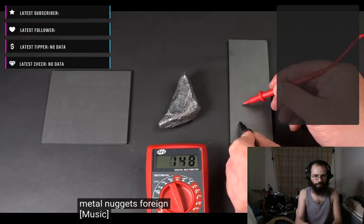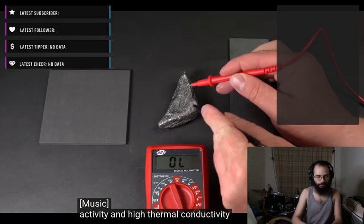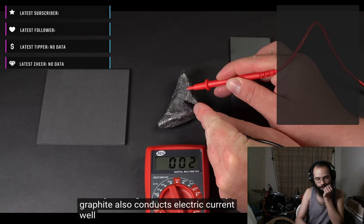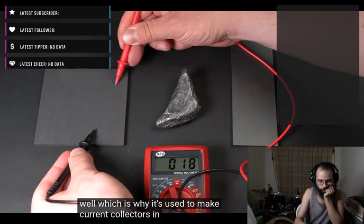Besides its low chemical activity and high thermal conductivity, graphite also conducts electric current well, which is why it's used to make current collectors in trolley buses or electrodes in batteries.